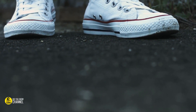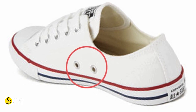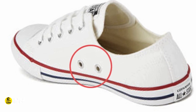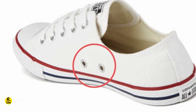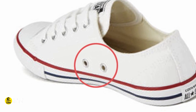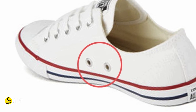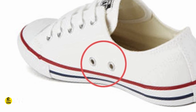6. The extra holes in Converse shoes. People who wear Converse shoes notice there are two additional holes. They are not for decoration, as most people think, and while some think they make the shoe closer and firmer, both theories are wrong. The holes are actually for additional ventilation, because many Converse styles are high-tops, and the more ventilation there is, the better.